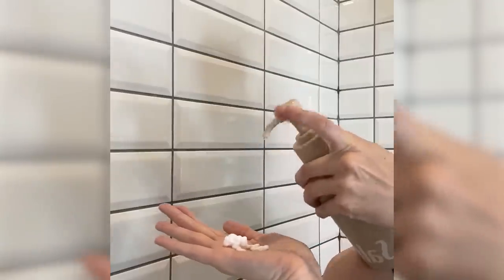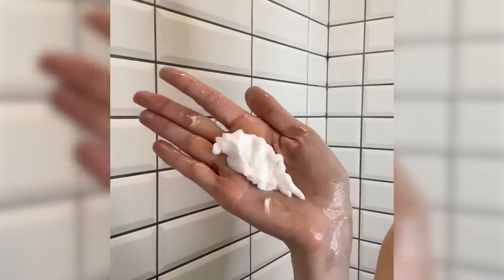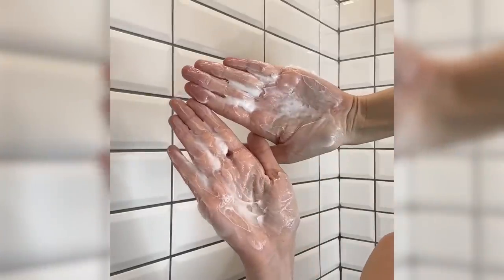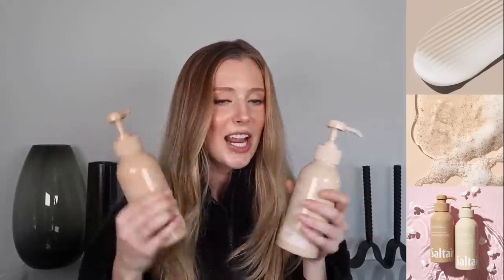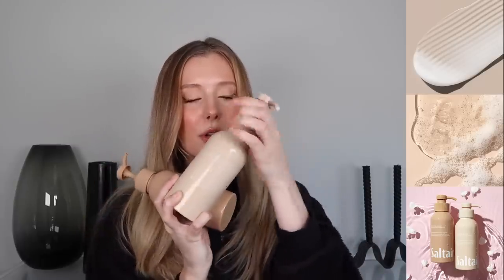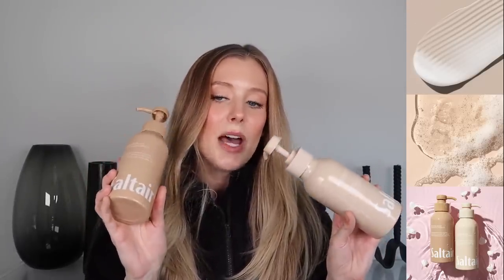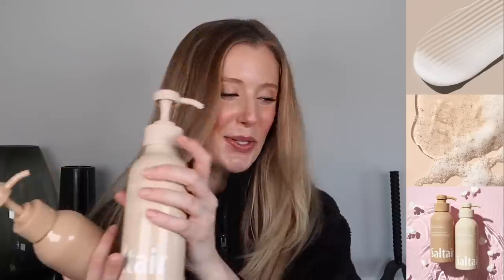And the conditioner is really nice as well. It is a little bit lighter weight than I was anticipating given the claims, but it's not a super lightweight conditioner by any means — it definitely conditions to the level that I need, and I liked it. And aside from how cute the packaging is, the other best part is that they smell so, so good. The key notes of this one are delicate rose, jasmine petals, and creamy sandalwood. So elevated for the drugstore.